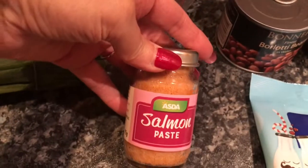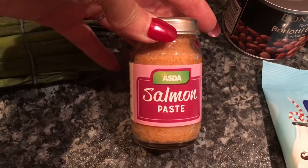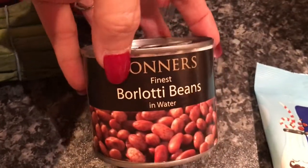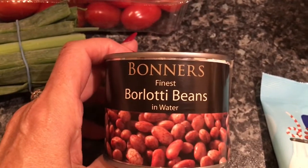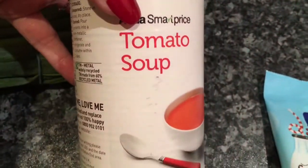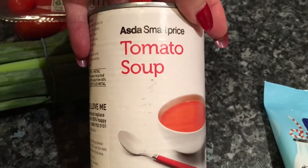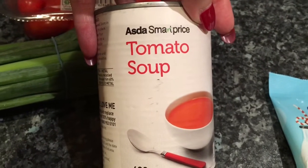I bought some salmon paste which is 27p. That goes in a wrap I normally take for lunch, or even on a piece of toast on a Sunday morning. I bought my borlotti beans — these are Baxters or Baxters Finest borlotti beans. These go in a chilli or spaghetti bolognese, where I mush them up instead of kidney beans because I'm not keen on kidney beans. I also bought a tin of cheap tomato soup, which I'll probably take to work since it's absolutely freezing cold there — sometimes you don't want a sandwich or salad, so I'll take soup in a tin.